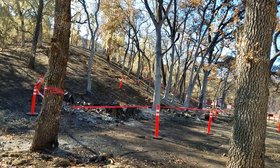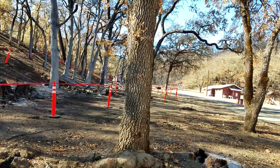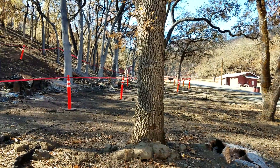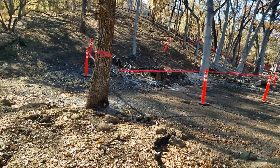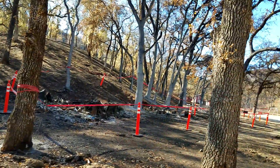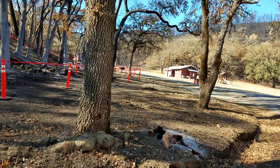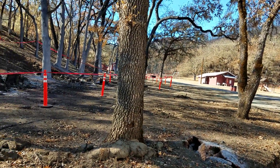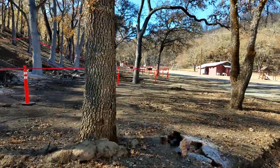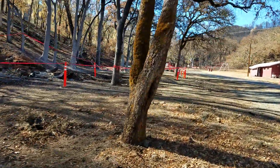More videos — this is cabins number 44, 45, and 46, whichever were the storage cabins, completely destroyed. I'm going to go up farther and see if I can show you the ones up here. The road's not blocked off so I'm going to go up here.